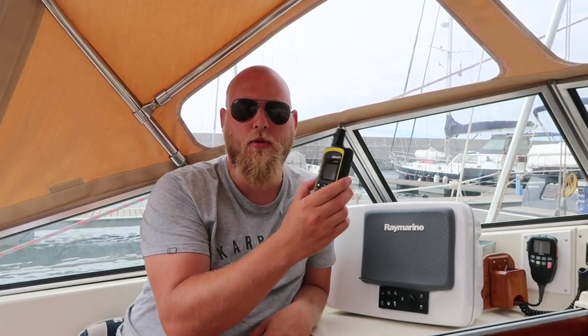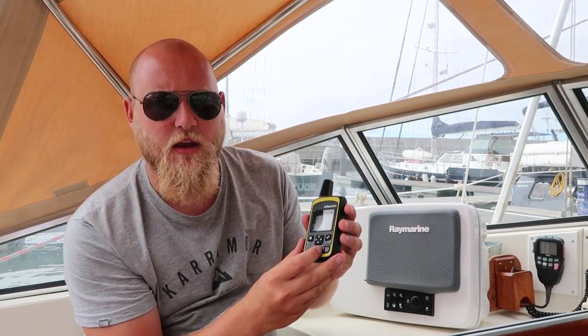I actually bought this a couple of years ago for hiking when we hiked across Scotland, because we had a few days where we wouldn't be around anyone. It allowed people to track us and has an SOS feature, a bit like an EPIRB.